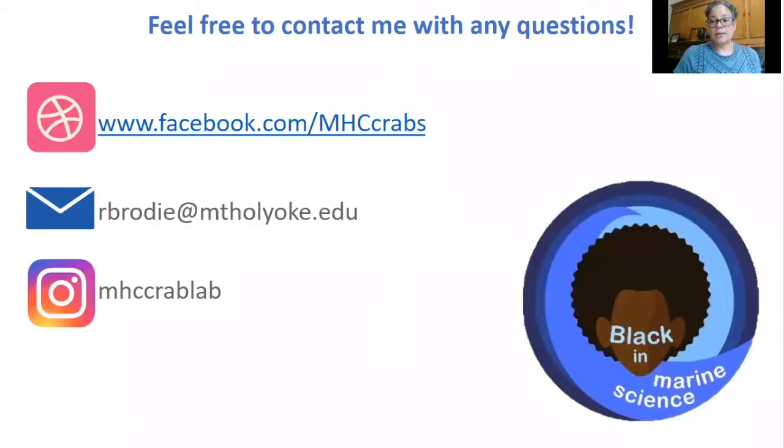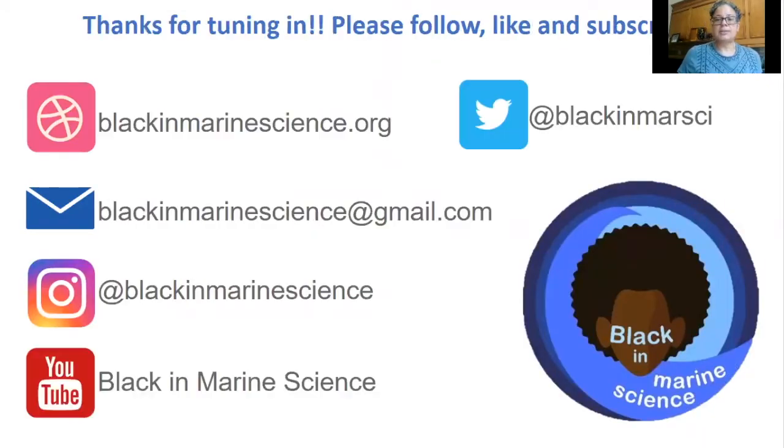You are welcome to contact me if you have questions. Thank you for tuning in and please follow, like, and subscribe to Black in Marine Science. Thank you.